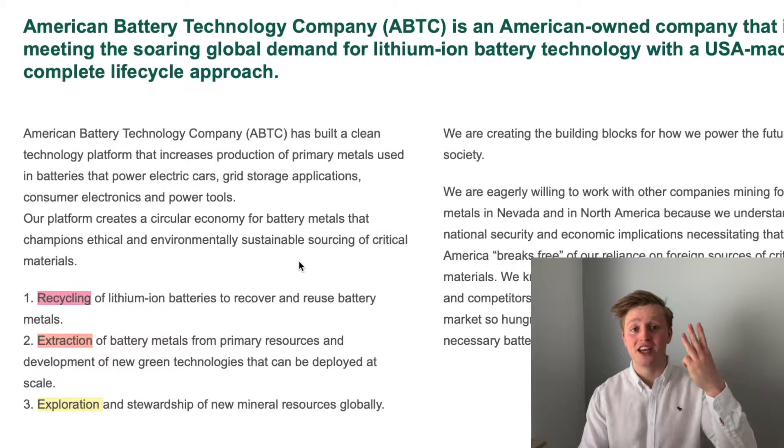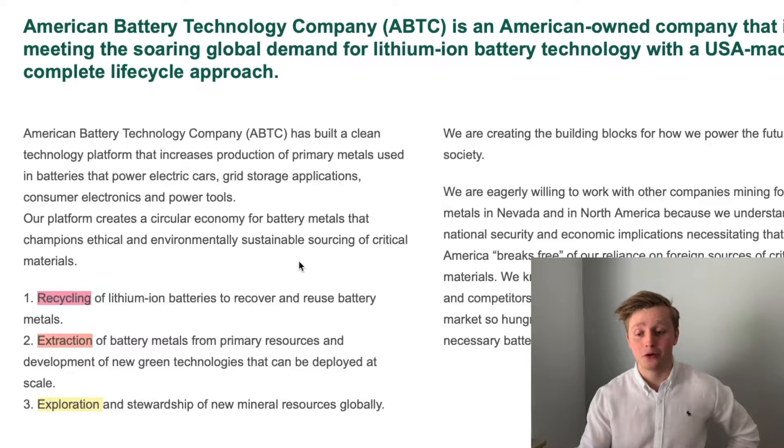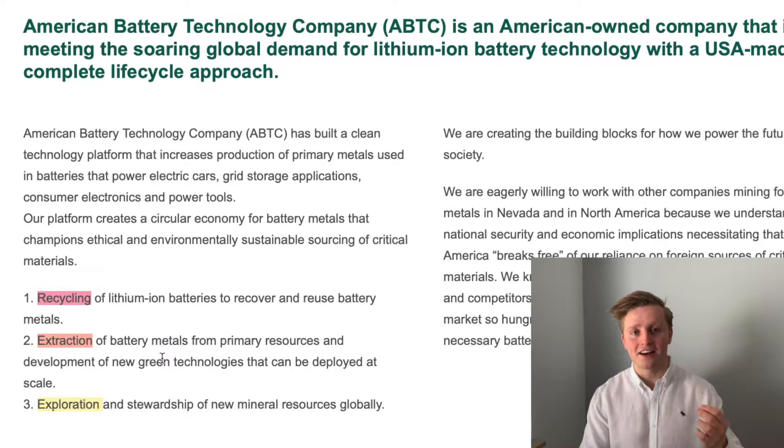The company focuses on three different ways of sourcing these materials. The first is recycling of current lithium-ion batteries. The second is the extraction of currently known resources. And the third is the exploration of new resources globally.